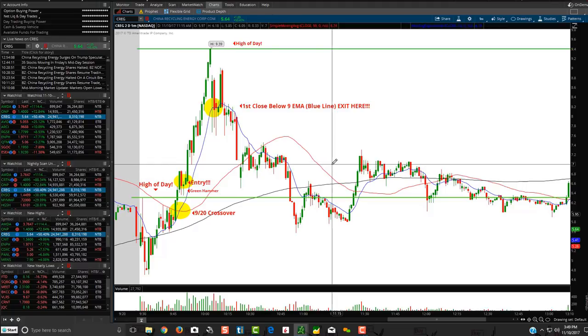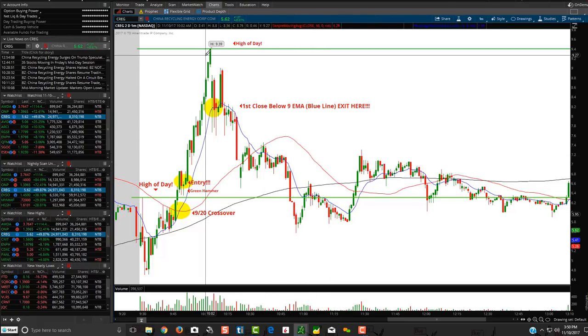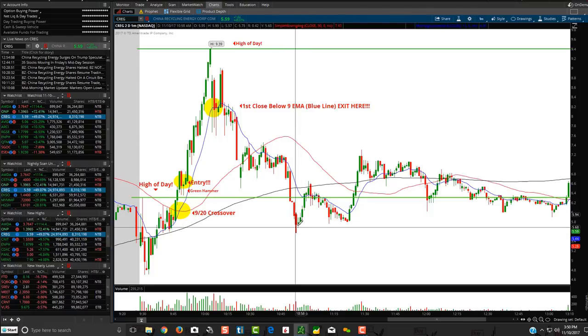Some people will use the 9 EMA, some will use the 13 EMA, which is basically the equilibrium between the 9 and the 20. It's a matter of preference — we personally like to use the 9. You can see the stock just drags all the way down, forming bear flags. But there's a potential reversal with this doji candle.